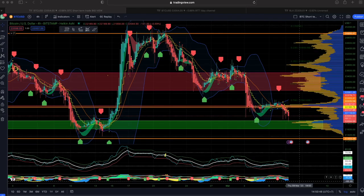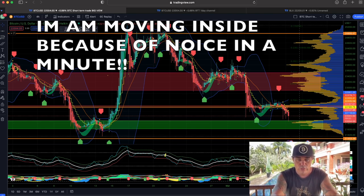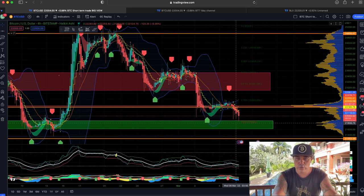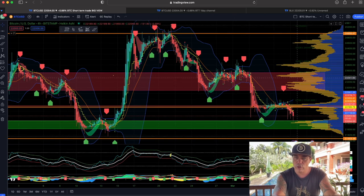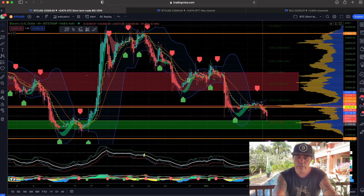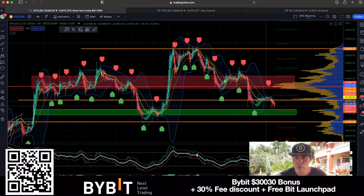Now let's jump into those charts. I'm sitting outside again — finally no noise in the garden. The first chart is a four-hour chart. On the four-hour chart we can see the green box — that's the box of support — and the red box, which is the box of resistance. The volume profile is showing a lot of volume at that resistance and at that support, so we are moving in between those two areas.